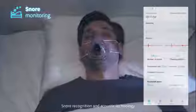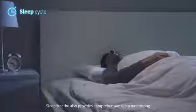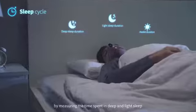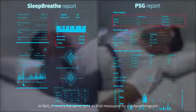Snore recognition and acoustic technology is used to record the frequency and duration of snoring. Sleep Breath also provides comprehensive sleep monitoring by measuring the time spent in deep and light sleep, as well as your time awake and changes in your sleeping position. In fact, it covers the same data as that measured by a polysomnogram.